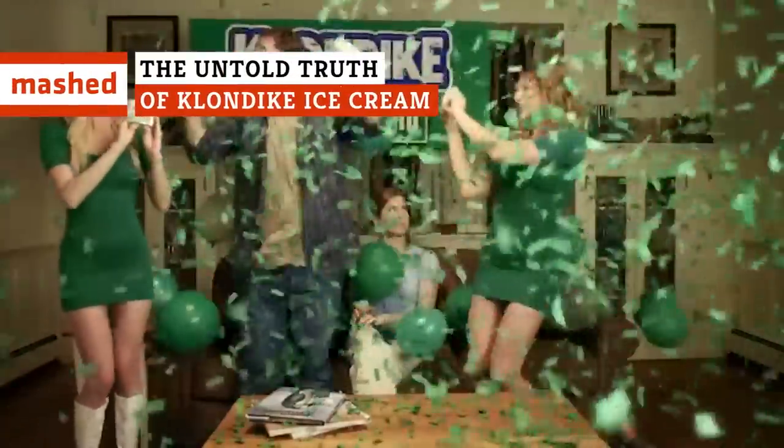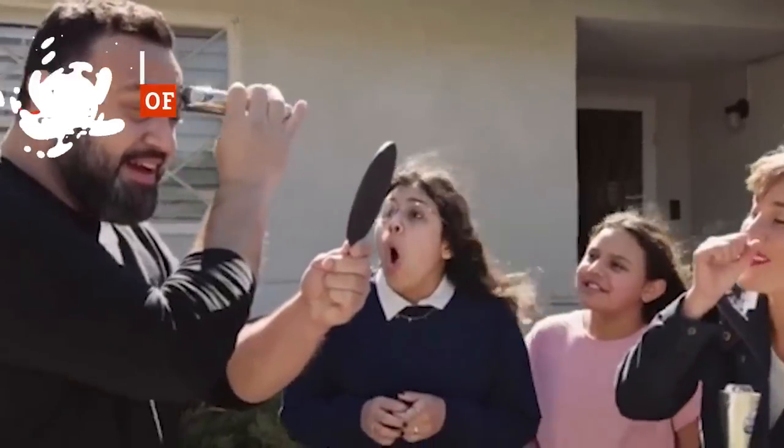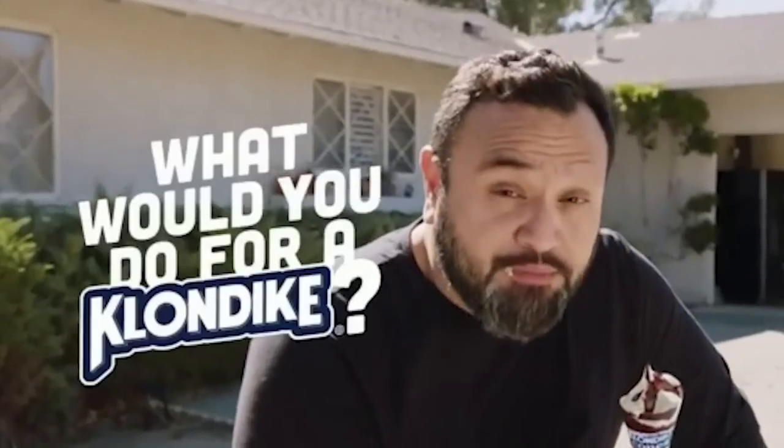Did you know that the Klondike bar is 100 years old? Or how about the fact that the company that produces the tasty treat also makes the Choco Taco? Curious to learn more about this famous dessert? Keep watching!